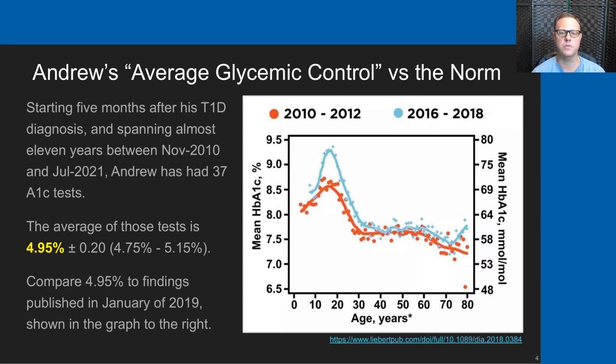Most of his A1c results have been between 4.75 and 5.15%. If you compare that 4.95%—essentially 5%—to these findings published in January of 2019, you can see Andrew's results are well below the bottom of this graph. These graphs show two time periods of A1c results for the same cohort: 2010 to 2012 shown in orange, and 2016 to 2018 shown in blue.